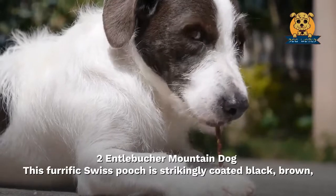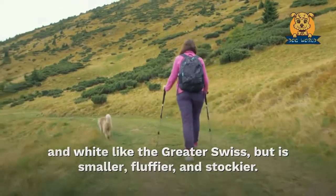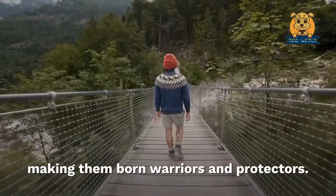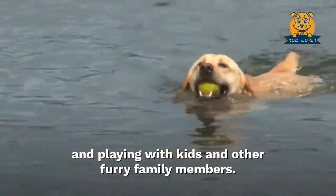Two: Entlebucher Mountain Dog. This gorgeous Swiss pooch is strikingly coated black, brown, and white like the Greater Swiss, but is smaller, fluffier, and stockier. Some say that this gorgeous herding pup fought alongside the Romans years ago, making them born warriors and protectors. These pooches also make great family pets and love cuddling and playing with kids and other furry family members.